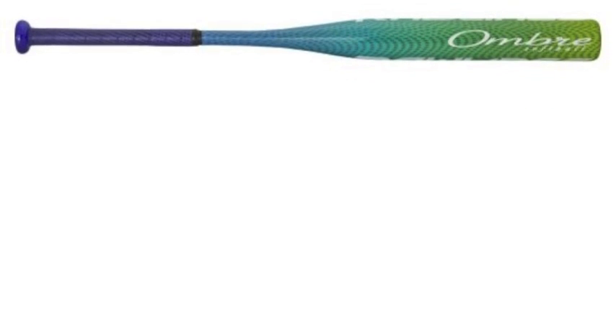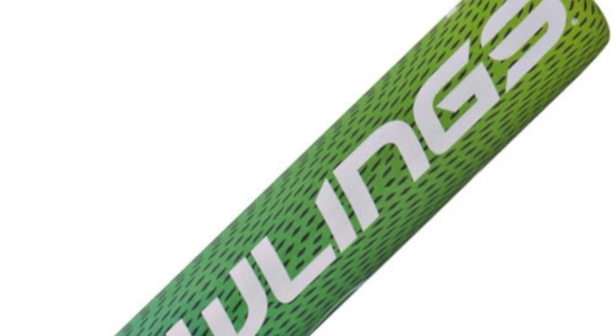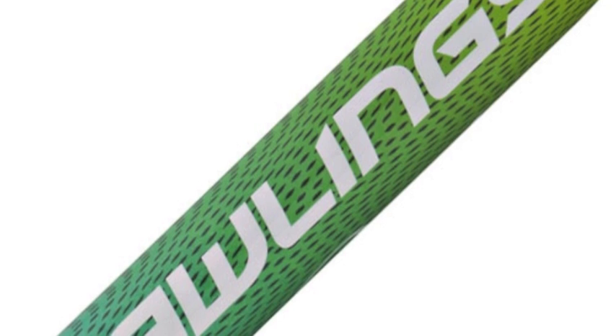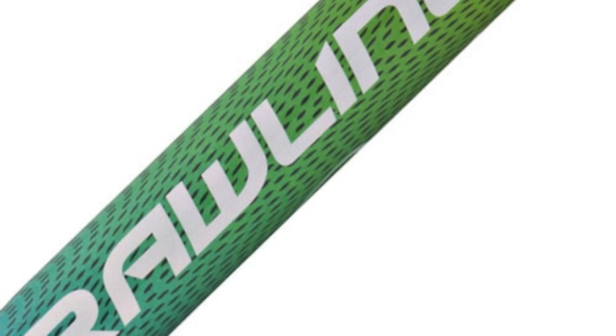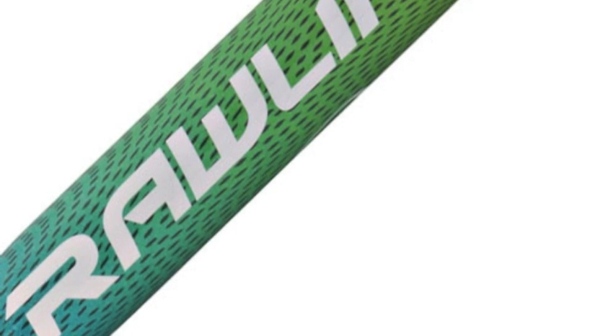The Rawlings Umber FP7-0-1-1 fast-pitch softball bat, minus 11, is known to be the outstanding bat for the modern fast-pitch softball hitter, as it has an extended sweet spot. This bat is an essential must-have for any fast-pitch athlete, and here are just a few reasons why that is the case.